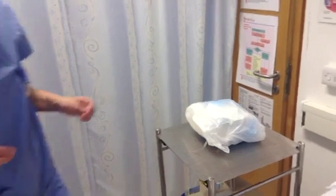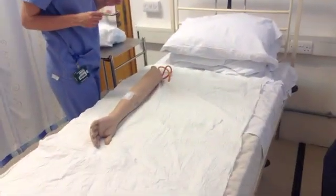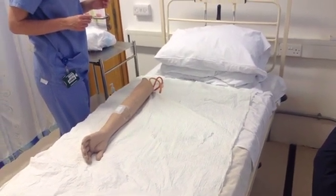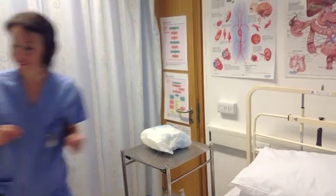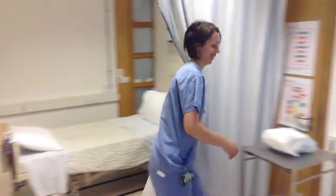Okay, I'm just going to lower the bed now. Thank you. So I'm just going to document what I've done, and then I'll just be back if you need anything else. Thank you. Thank you very much.